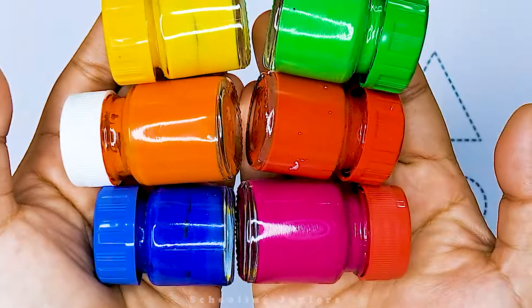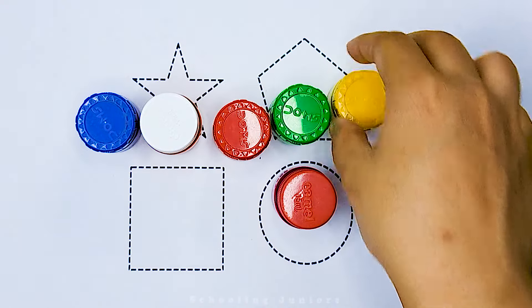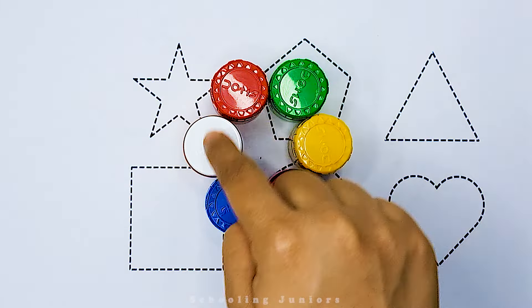Hello little kids. Welcome to Schooling Juniors. Let's learn some color names. So let's get started with our lovely colors.